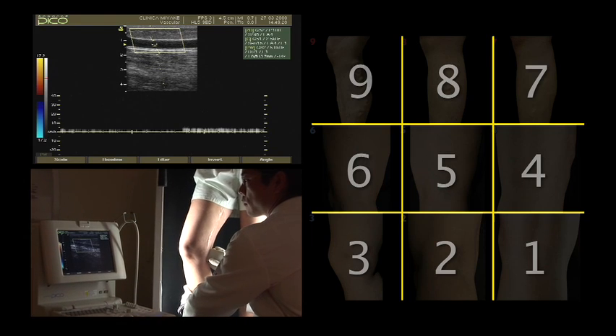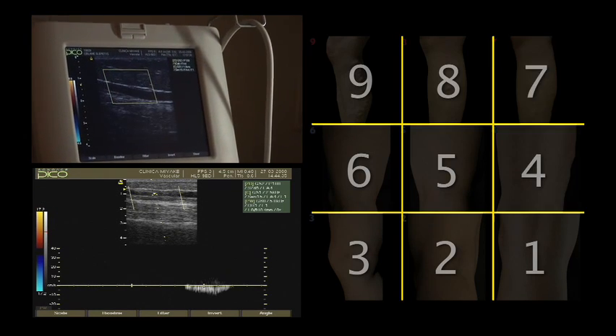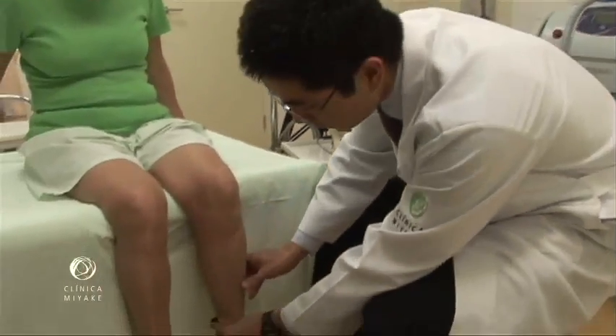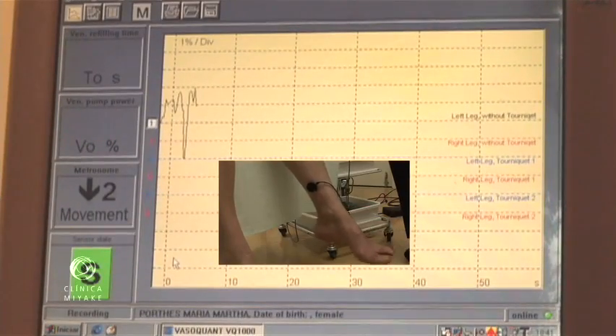Thus, the ultrasound truly establishes if the patient scores 9 instead of 6, 8 instead of 5, or 7 instead of 4. For the borderline cases, photoplethysmography is important to evaluate the meaning of the reflux for a given patient and to validate the ultrasound findings towards venous insufficiency.